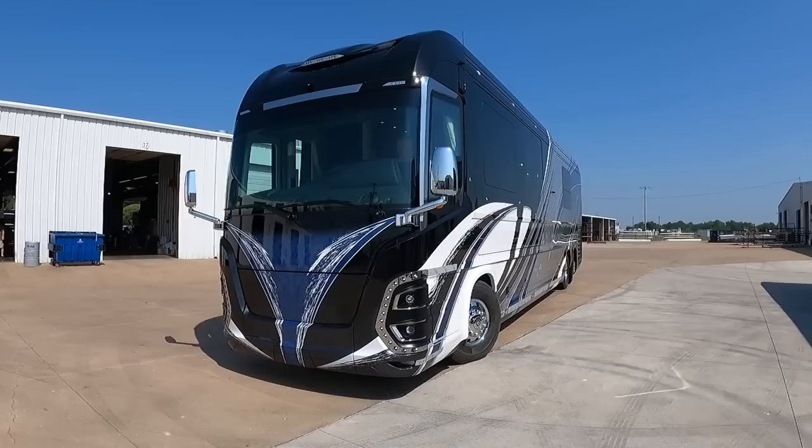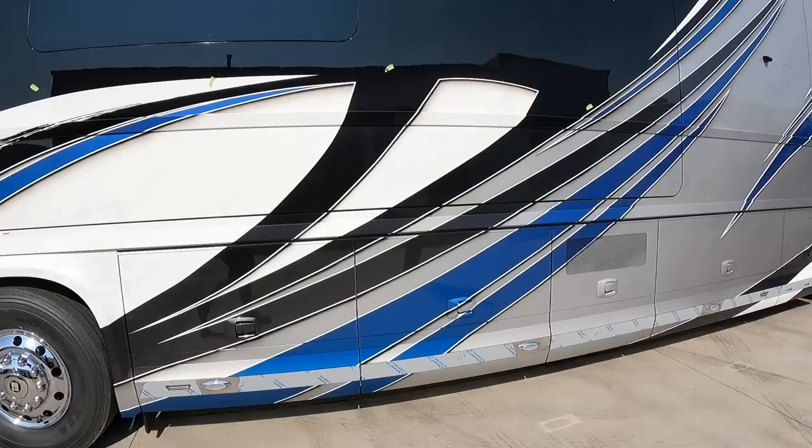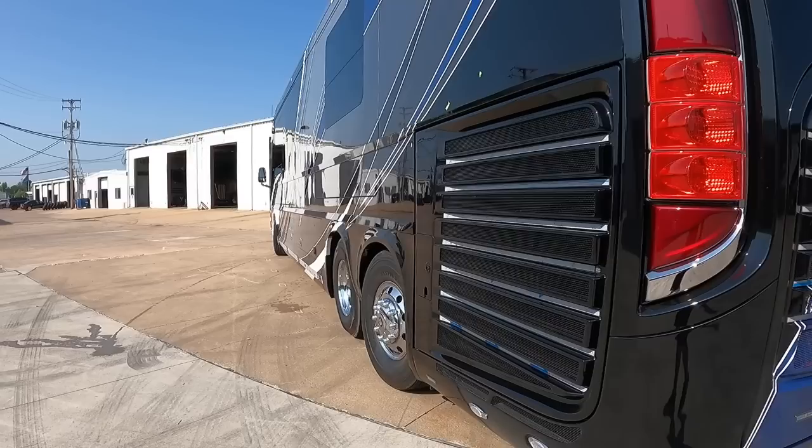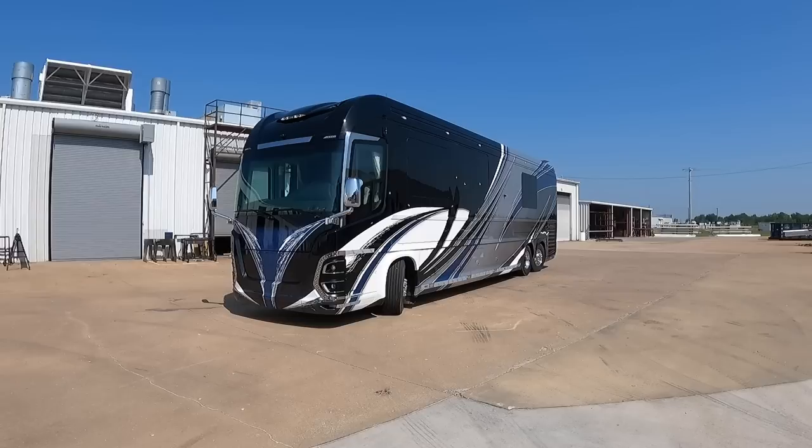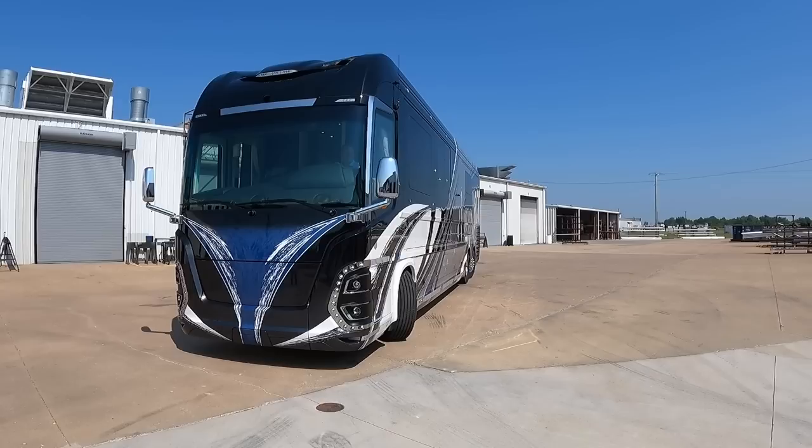You definitely did a great job working with Ryan and the team at Newell. I'm extremely impressed with this design — I think it's probably my favorite Newell coach design to date as far as the paint scheme. Just incredible. Now, you were also sharing with me something about the front end of the coach — what's different about this compared to any other coach we've seen?